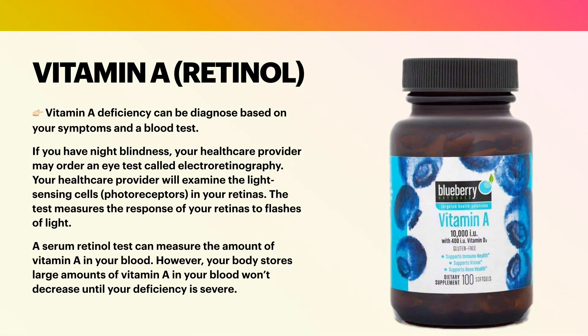Vitamin A deficiency can be diagnosed based on your symptoms and a blood test. If you have night blindness, your healthcare provider may order an eye test called electroretinography. Your healthcare provider will examine the light-sensing cells called photoreceptors in your retinas. The test measures the response of your retinas to flashes of light. A serum retinol test can measure the amount of vitamin A in your blood; however, your body stores large amounts of vitamin A and blood levels won't decrease until your deficiency is severe.